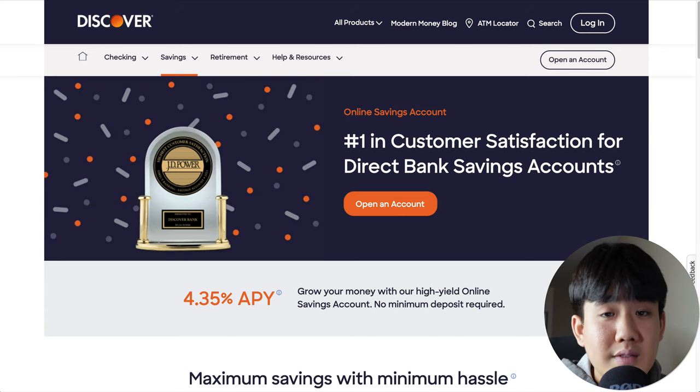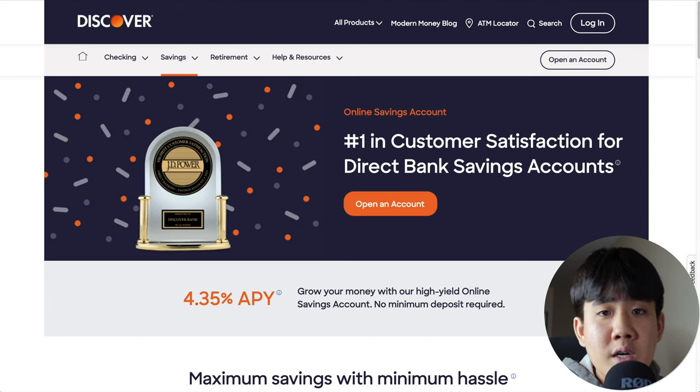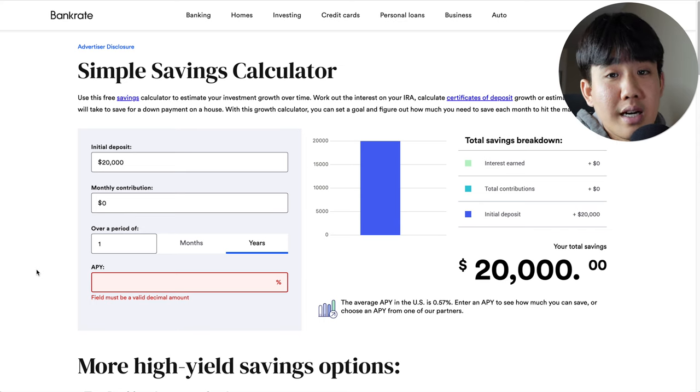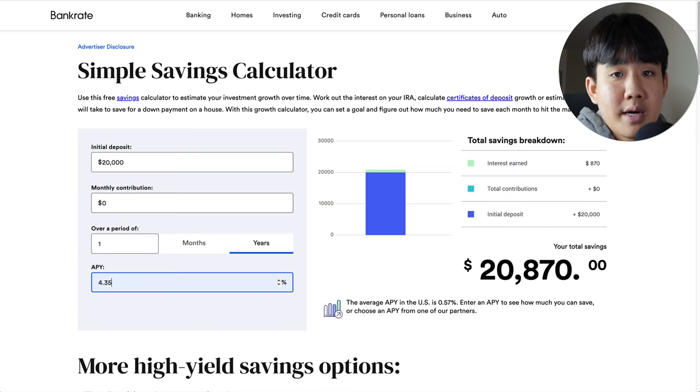Who is the Discover High Yield Savings Account best for? It's good for anyone who's already in the Discover ecosystem — so if you have a credit card or an account with them — or anyone who is okay with online banking. To open an account, go to Discover's website and click on 'Open an Account,' then choose if you're a new or existing customer and go through all the steps. With $20,000 initially and $0 monthly contribution over one year at 4.35% APY, you'd also make $870 on your money just for keeping it inside the account.